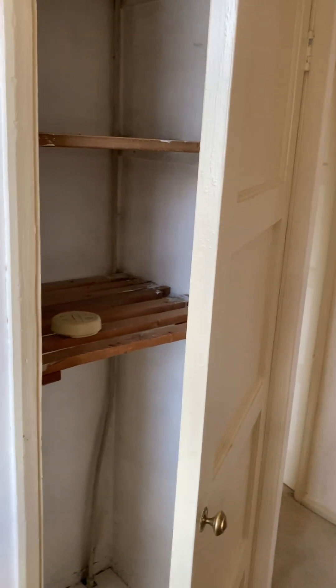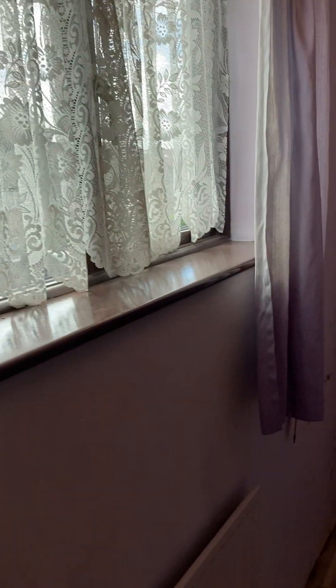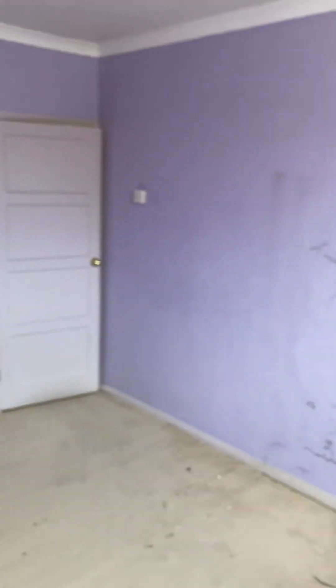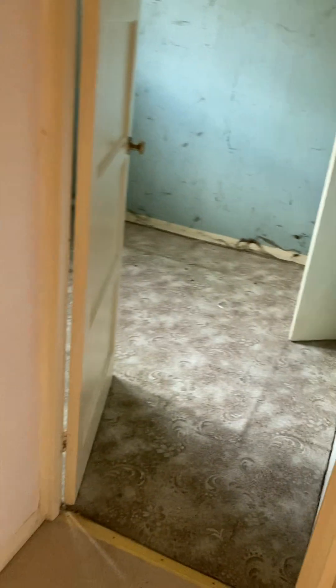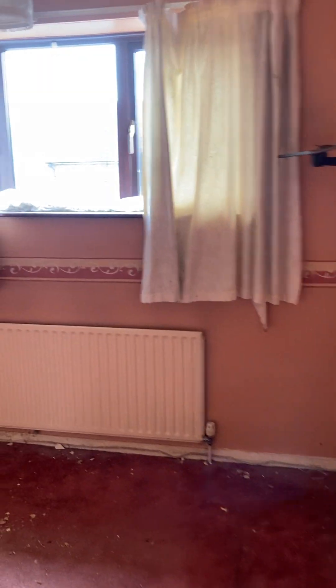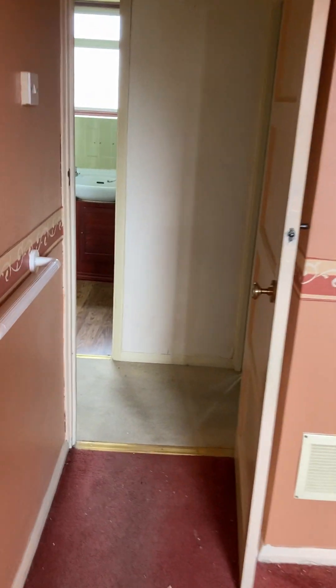There's a little storage area there. Let me just take you into one of the bedrooms. Okay, double bedroom. So two double bedrooms, and this is the third bedroom.